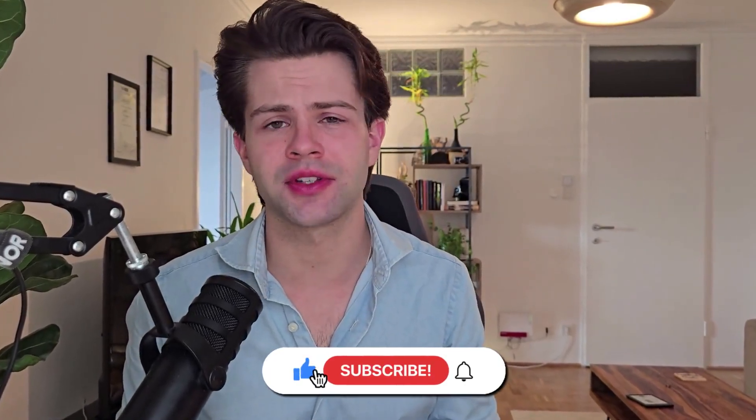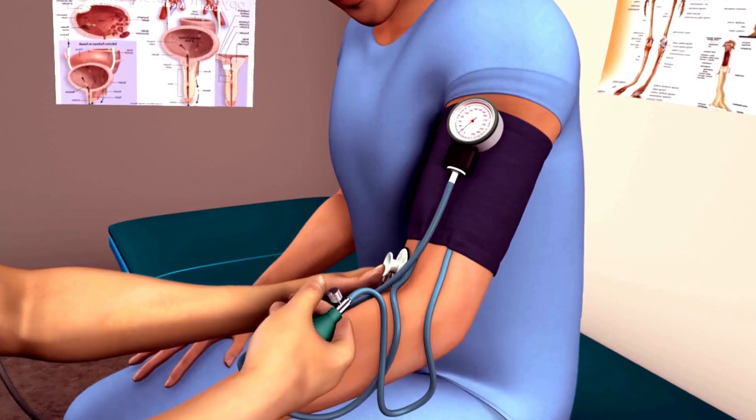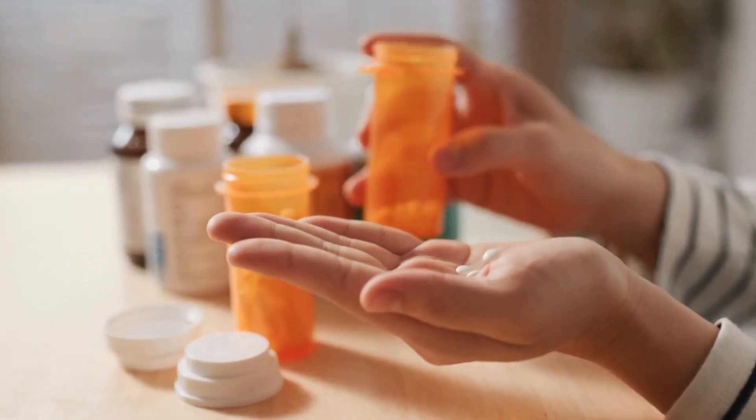Before showing you those results, it's helpful to understand why people are cautious about using minoxidil. When it was first discovered, it wasn't for hair — it was developed as a treatment for severe high blood pressure. Minoxidil works by relaxing blood vessels, allowing them to widen so blood flows more easily. But besides lowering blood pressure, doctors noticed patients were suddenly growing more hair. That's how topical minoxidil for hair loss was born. These days, oral minoxidil is rarely used for hypertension, as there are safer and more effective drugs for that.